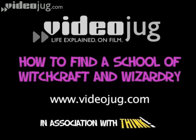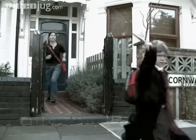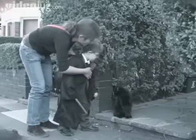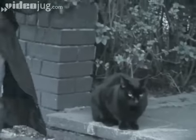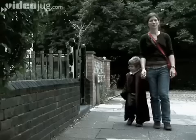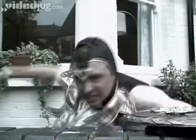How to find a school of witchcraft and wizardry. Hello, and welcome to VideoJug. Although your little one may think he's Harry Potter, he doesn't really have an invisibility cloak and a wand made from unicorn hair to keep him safe on the way to school. That's your job. So while you can let him worry about the dragons and dementors, it's up to you to worry about the traffic.